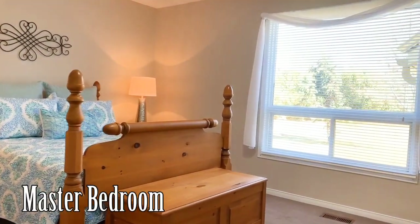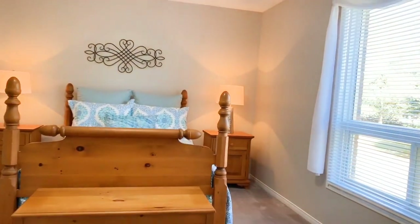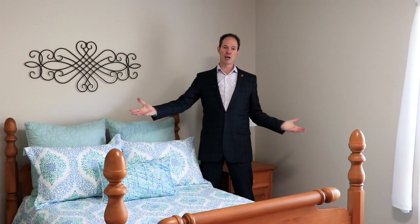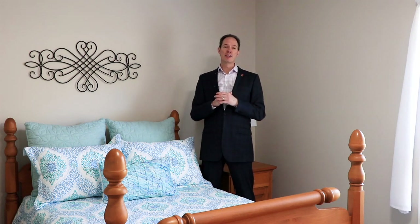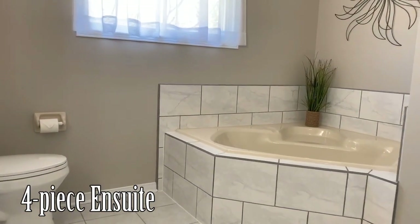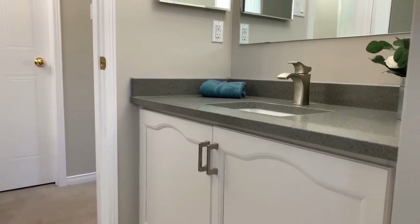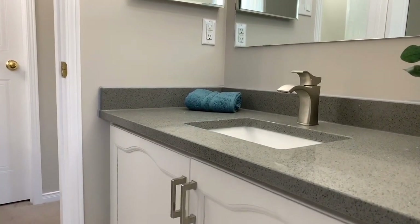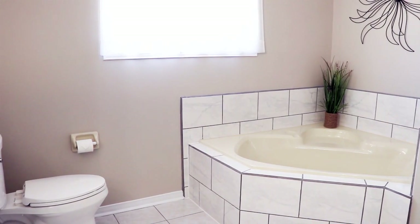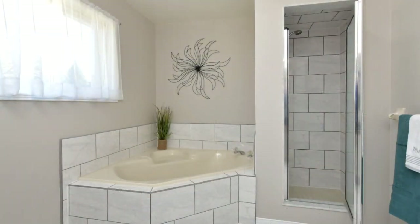Here we are in the master bedroom — a main-floor master. It's a beautiful, very spacious room with a large window and lots of space on both sides of the bed. This home features an ensuite bathroom attached to the bedroom as well as a very large walk-in closet. The ensuite features beautiful undermount sinks with quartz countertops, beautiful ceramic floors, a separate soaker tub, and a shower unit.